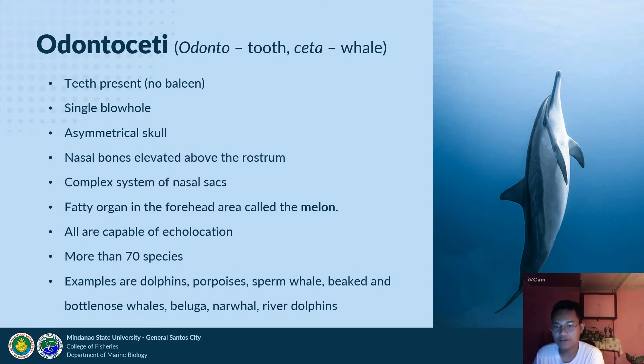The suborder Odontoceti — odonto meaning tooth, ceta meaning whale — includes species that have teeth rather than baleen. They have a single blowhole, asymmetrical skulls with nasal bones elevated above the rostrum, a complex system of nasal sacs, and a melon — a fatty organ in the forehead. They are hypothesized to be capable of echolocation. This group contains more than 70 species, including dolphins, porpoises, sperm whales, beaked and bottlenose whales, beluga whales, narwhals, and river dolphins.